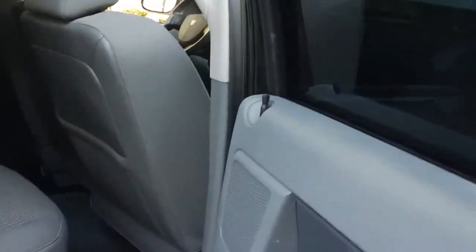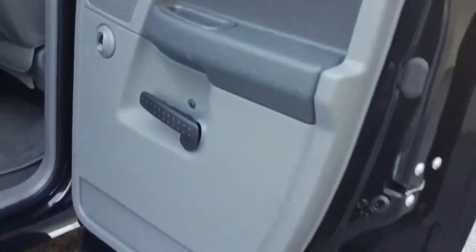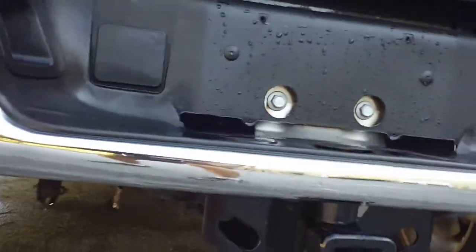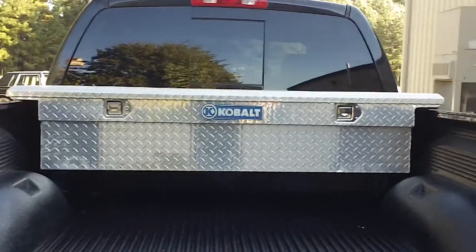Looking inside, it's got seating for three in the back. You've got a sliding rear window, and walking around to the back, it's got a hitch on the back, a bed liner along with a tool box as well.